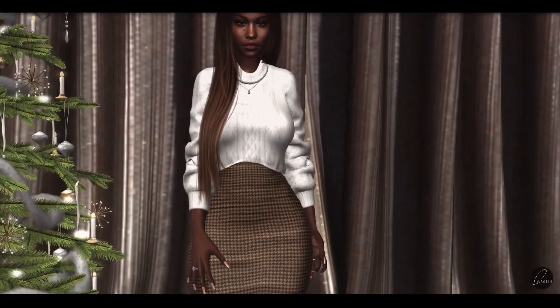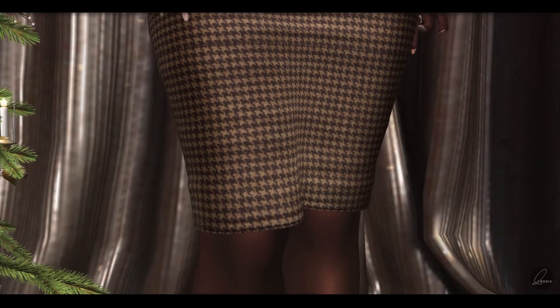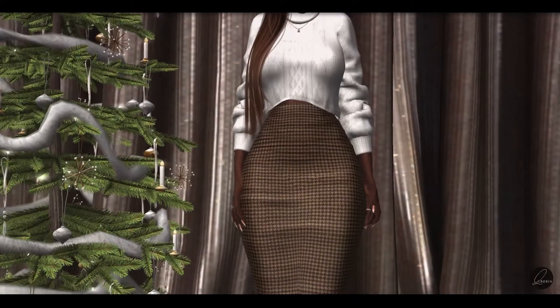I then got this pencil skirt in the houndstooth texture by Trace Blah. I'm really loving this and I can definitely see myself wearing this in the office.